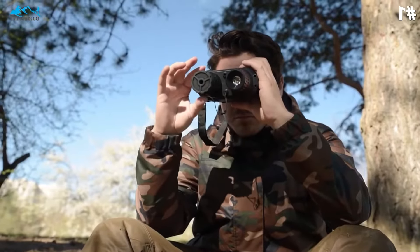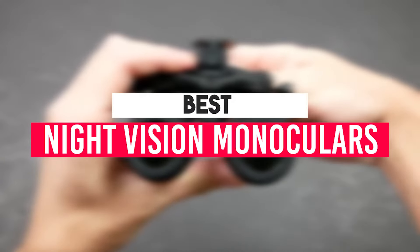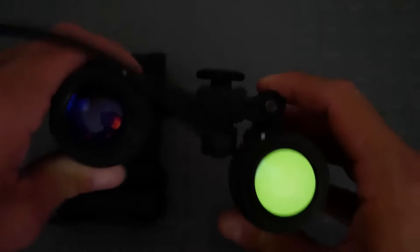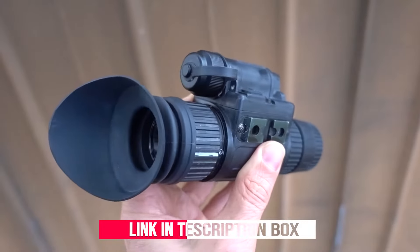Night vision monoculars collect infrared light from the moon and the stars and amplify it. In this video, we listed only the top 5 best night vision monoculars in the market for you. We hope this video will help you find the best night vision monocular according to your need. You can find the purchase links for all the products mentioned in this video down in the description below.